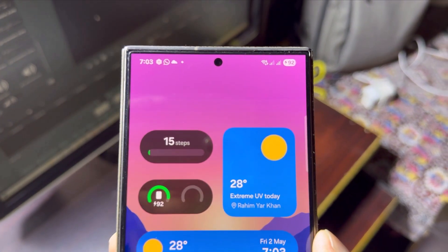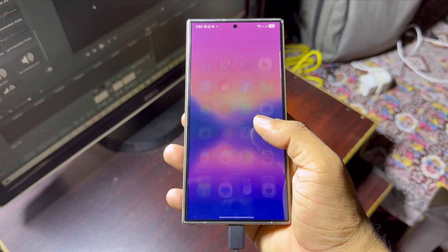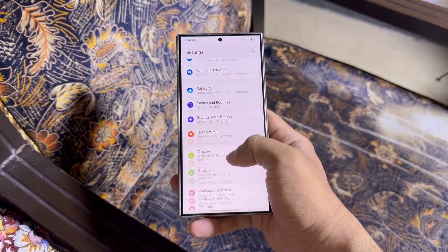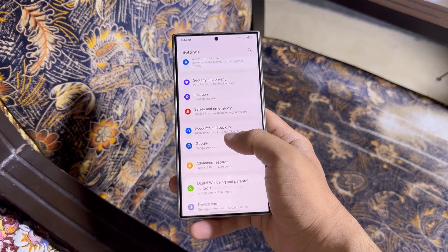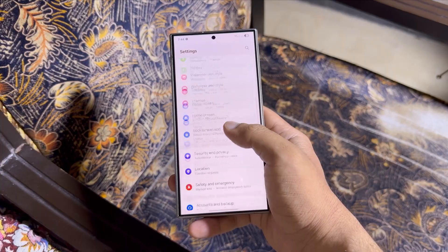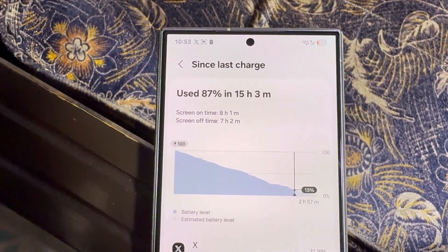Samsung users, you might want to sit down for this, because the battery fix we've all been begging for might finally be on its way. After months of frustration with One UI 7's battery drain issues, early signs suggest Samsung is finally taking it seriously in One UI 8. And this time, they didn't announce it — the leaks did.